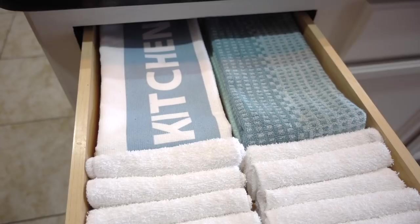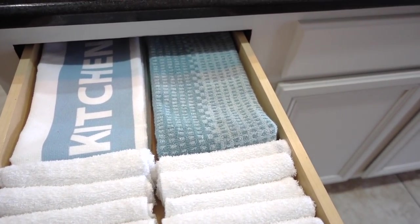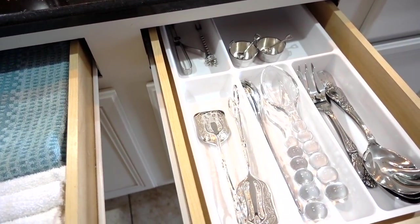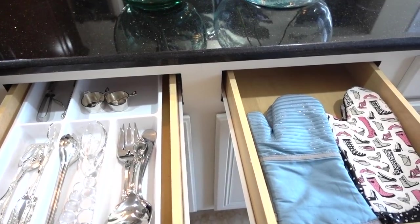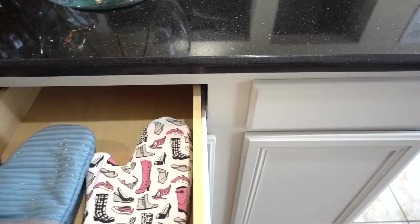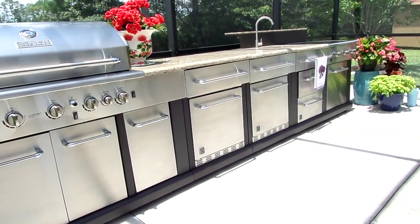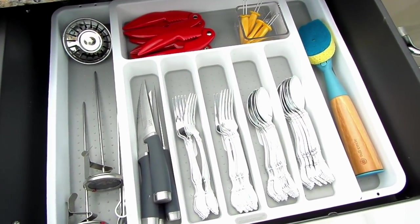Inside the drawers I keep kitchen towels and dishcloths. I get a pack of 12 from Walmart for four dollars — very affordable. In this drawer I keep a few of our serving spoons, and in this drawer I keep oven mitts — I only have two sets because that's all I need. In the end drawer I used to keep crab crackers, oyster openers, and corn on the cob skewers, but since we purchased our outdoor kitchen they're tucked away there, saving me space inside the regular kitchen.